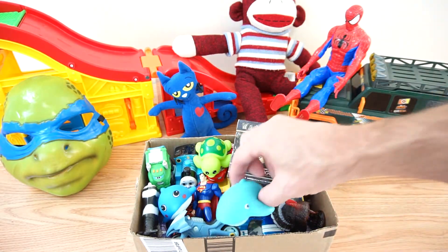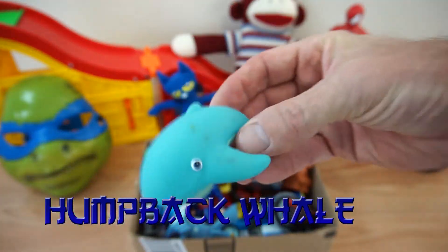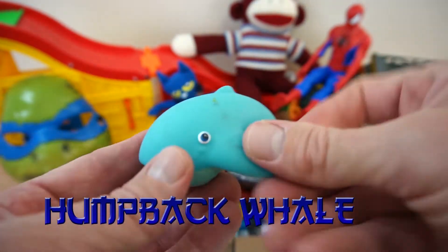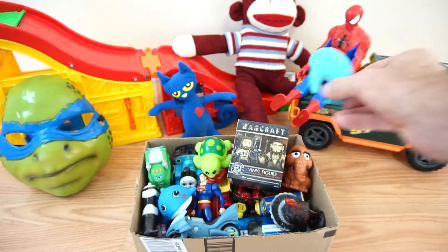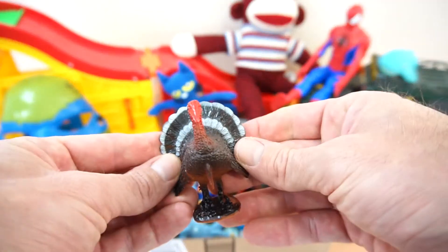Alright, next up, we have a humpbacked whale! Meow! Turkey!